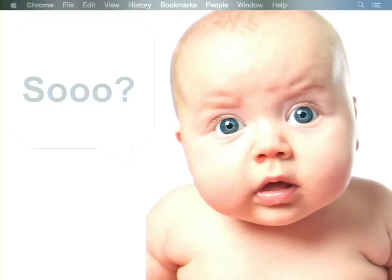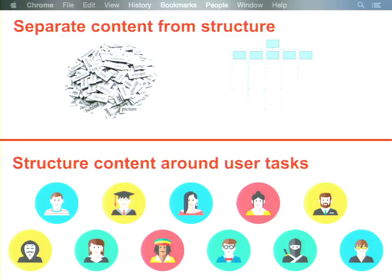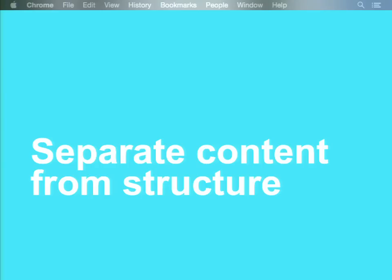So what does this all mean? Our findings boil down to two main things. First, we really need to separate content from structure — use content types to create content and use different means to bring structure to that content. Second, we need to structure content around user tasks. Instead of having five different places about the same topic, each using a different content type in a different place on the site, you would have one place about this topic which has five different content types inside of it depending on what type of content you want to create or find.